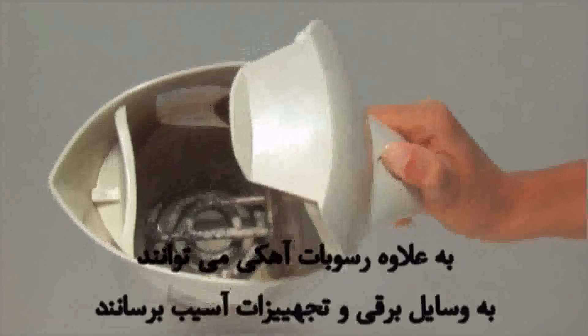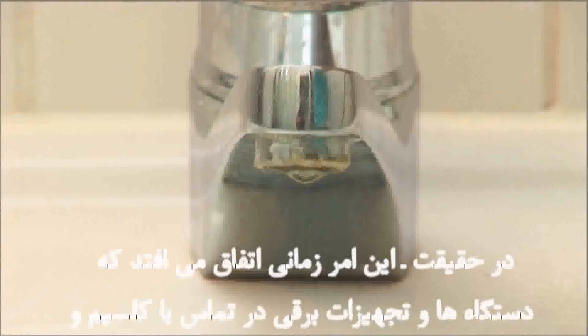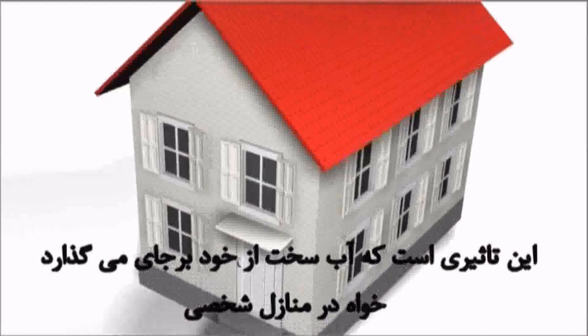Moreover, scale deposits can cause damage to electrical appliances and equipment. This happens when calcium and mineral-rich water comes into contact with appliances and electrical equipment. Hard water will have this effect regardless of whether in private homes, larger buildings, or in commercial or industrial facilities.